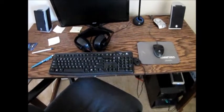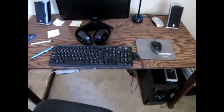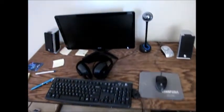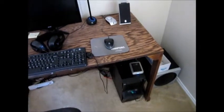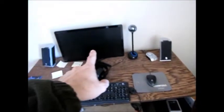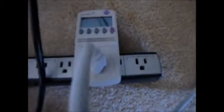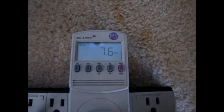Now I'm going to test kind of an average computer setup. This is my son's computer. Despite the way it looks, it's really not a gaming computer — it's just kind of an everyday computer, but he does use it for games and YouTube and so forth. The computer is turned off, not in sleep mode or anything else. It does have an external hard drive connected, a monitor, and a speaker system, which is pretty typical. And as you can see, we're drawing 7.5 watts.